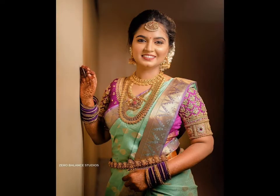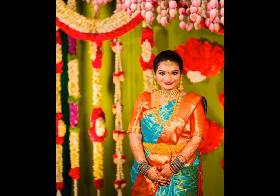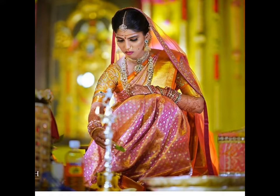Kanjivaram silk sarees are known for their bright colors and lively designs, and these days brides are going for offbeat colors too, like pastel dusty pink, mint, and even lilac — hues that were never considered five years back. Red and pink are still popular, and big borders are mandatory, but people are moving towards more plain sarees with punchy blouses to accentuate the style. Here is some solid inspiration for South Indian blouses if you wish to go that way.